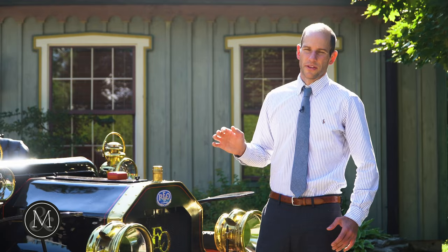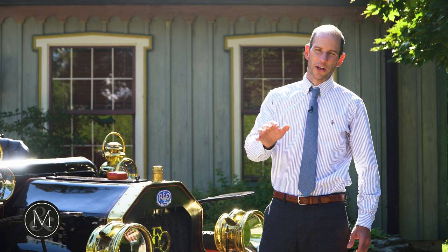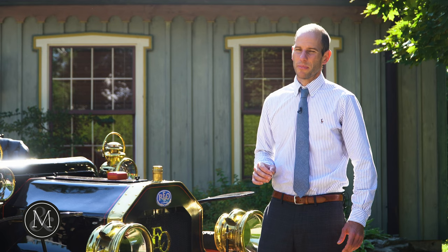This vehicle is estimated to sell between $40,000 and $60,000. You can check it out on the site at millerandmillerauctions.com. Follow the link below.